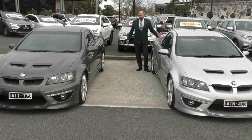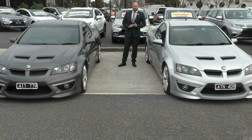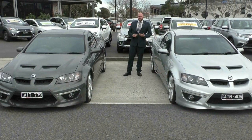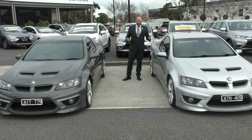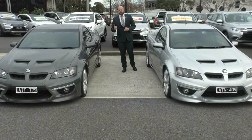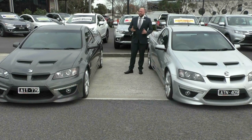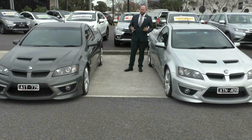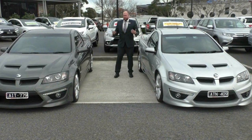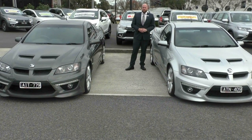Thanks for watching this walk-around video of our two HSV E-Series 3 Maloos in the R8s, the 2010-2011 models. If you have any further questions on the vehicles, or would like to come and have a look or a test drive, please don't hesitate to contact us here at Berwick Mitsubishi on 9907 0555. The condition of both of these vehicles means they are eligible for our premium mechanical protection plan — there's a link in the description below and a pop-up in the corner of the video. It goes for five years and gives you 10 years of nationwide roadside assist. Call us at 9907 0555. I'm Mitch, and on behalf of Berwick Mitsubishi, customer service is where we thrive. Thanks for watching.